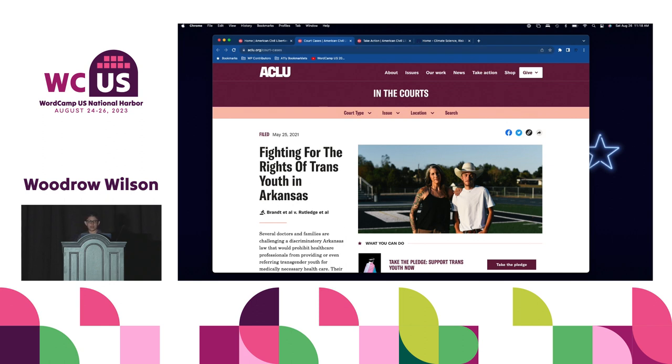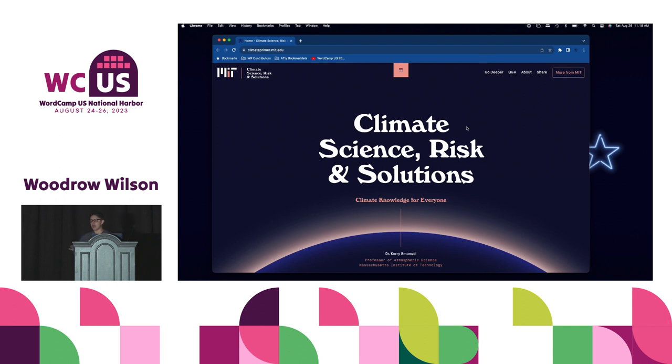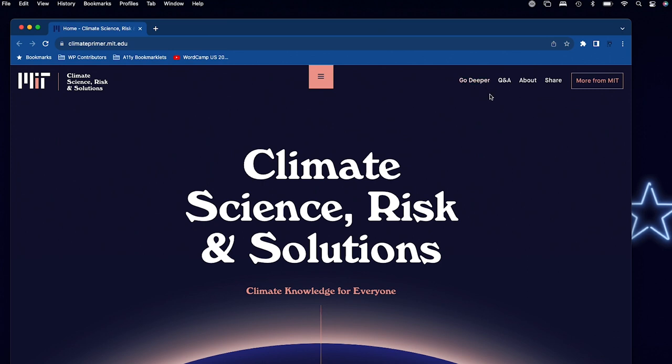The second site I loved is the MIT Climate Science Risk and Solutions site. I initially dismissed it because it has a menu in the center and a second menu on the right — too many menus. But I revisited it because I loved the colors — a really nice, pleasant blue. It's basically like a textbook on a website. When I tab through, I can get to the sub-nav and skip right over it to a much smaller list of links.